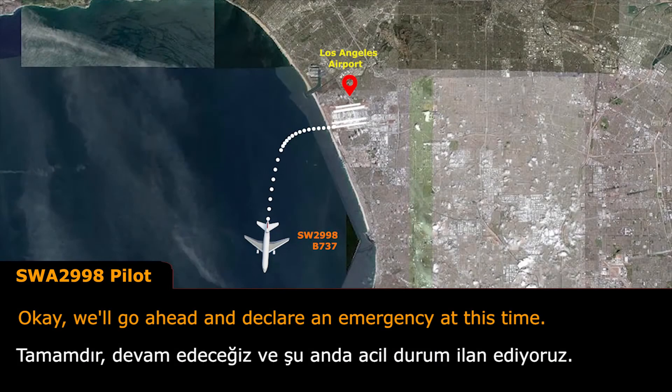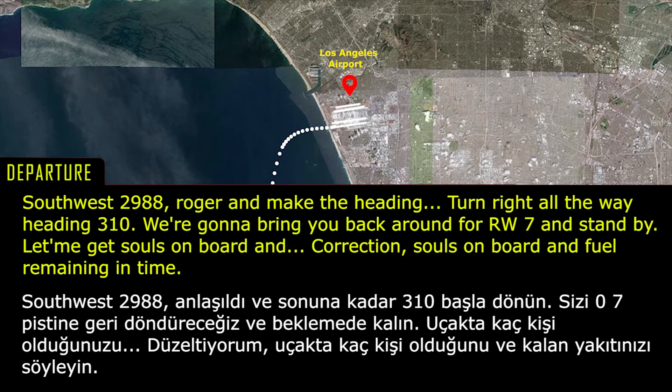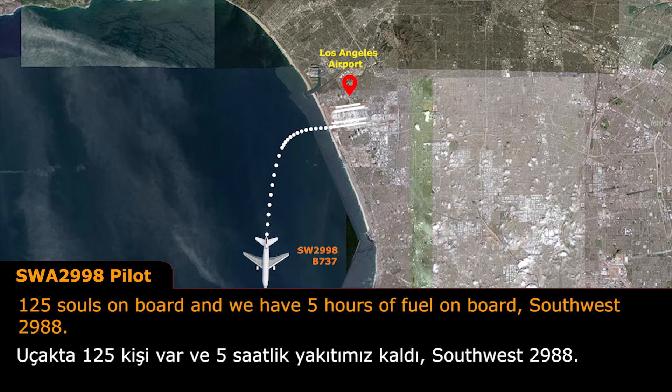We'll go ahead and declare an emergency at this time. Southwest 2988, Roger. Make the heading, turn right, right turn heading 310. We're going to bring you back around for runway 7. Standby, let me get souls on board and fuel remaining. 125 souls on board and we have 5 hours of fuel on board, Southwest 2988.